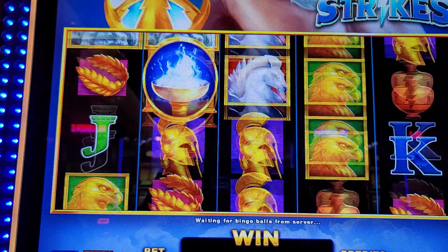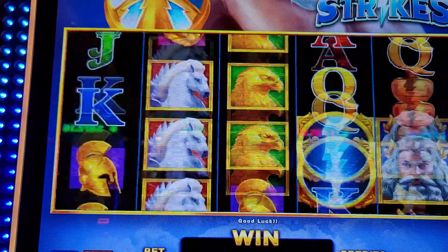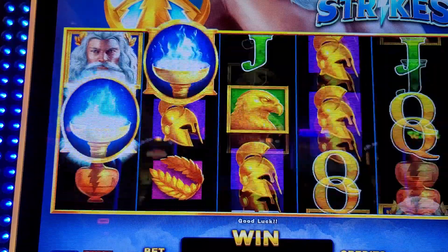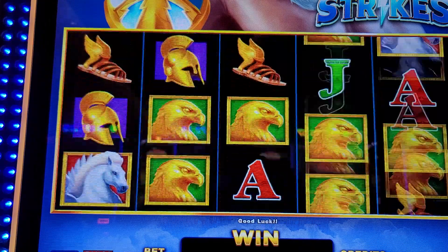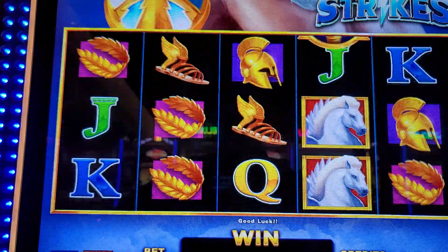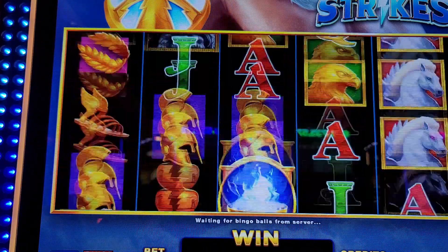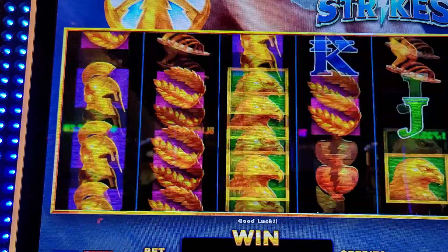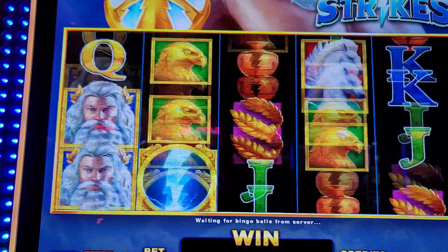If you get them Zeus heads all the way across there, you can cancel Christmas. We'll sit here a little bit more on Zeus — you just never know. Then we'll get up, mosey around, look at finding another machine to play on and show you all some different machines.